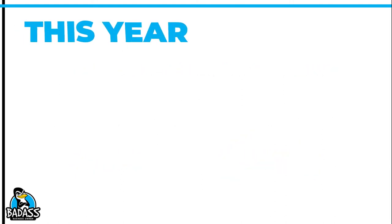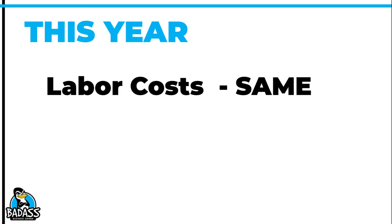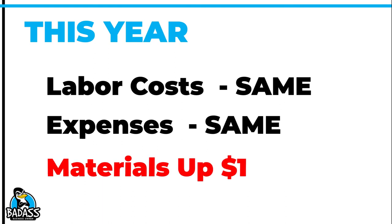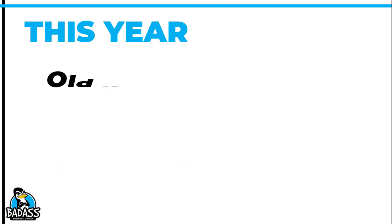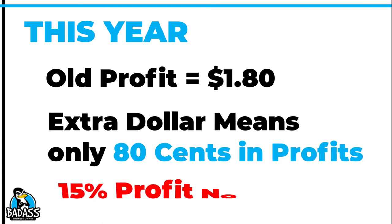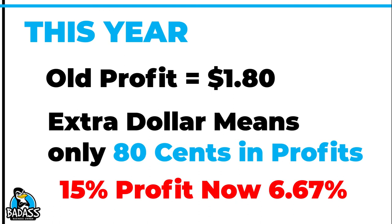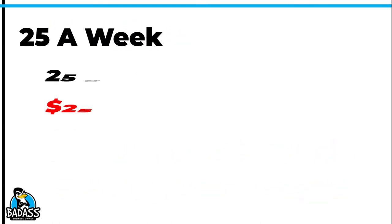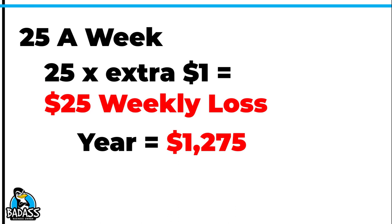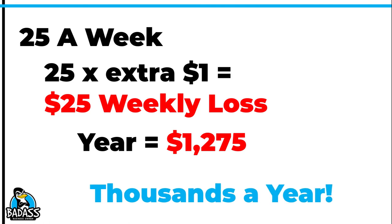A year later, the fair labor in your area has stayed about the same, and because you don't travel, your expenses have stayed pretty stable. The real hit has been in your costs — materials have gone up $1 from a year ago. With costs up $1, your old profit of $1.80 is now only 80 cents. You've gone from a 15% profit down to 6.67%. And if you sell 25 of these a week, that means you're losing $25 in profit every single week. At 50 weeks, that's $1,275 — and multiplied across all the other products you sell, that number gets into the thousands as well.